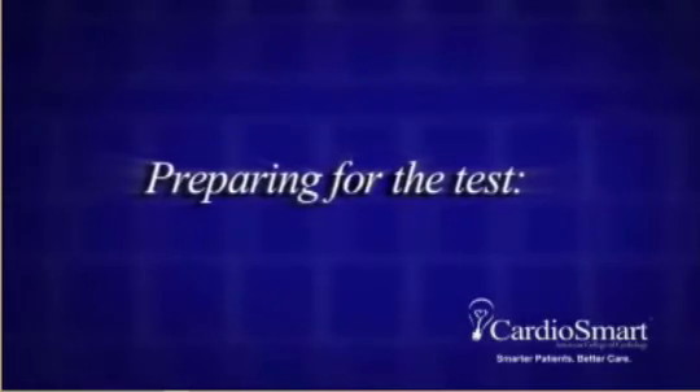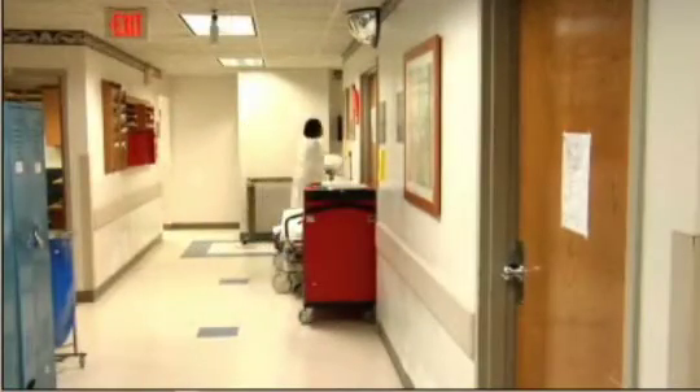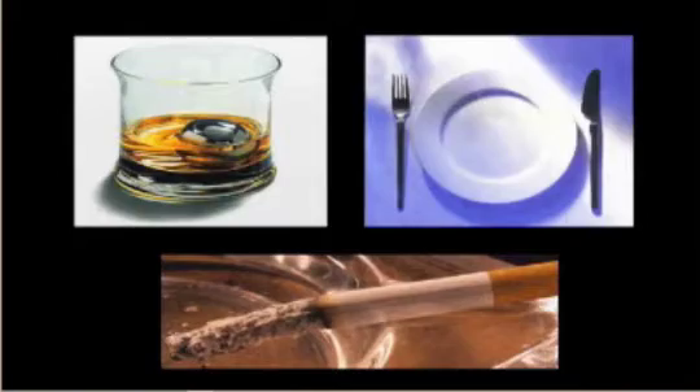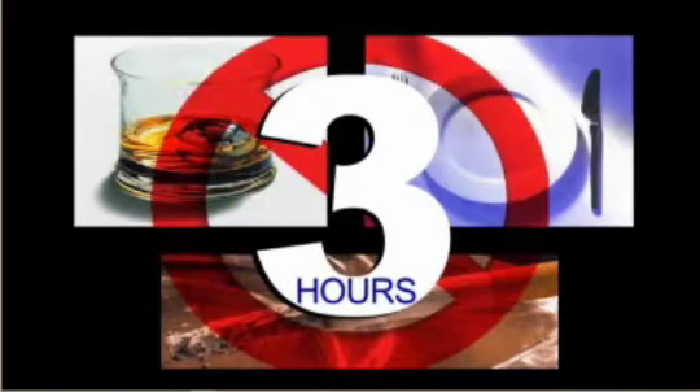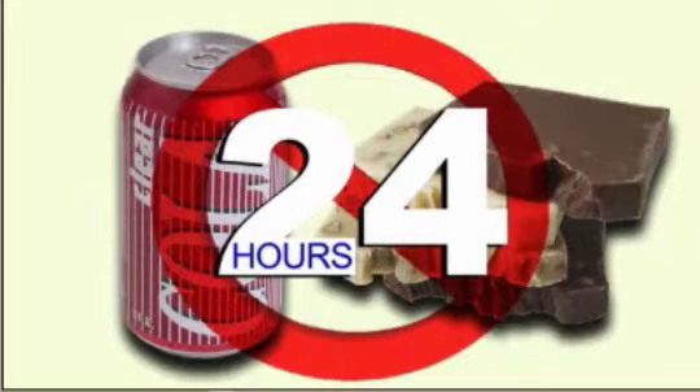Different laboratories will have different specific instructions about how to prepare for this test. In general, you will be asked not to eat, drink, or smoke for three hours before the test — sips of water are allowed. You should not consume any caffeinated beverages, chocolate, or products containing caffeine for 24 hours before the test.